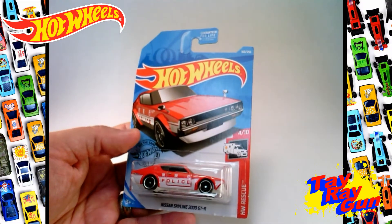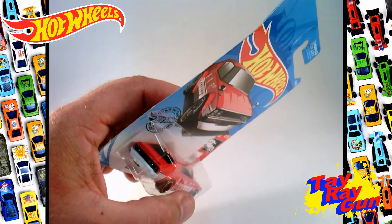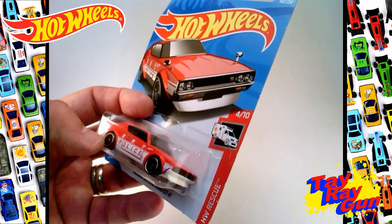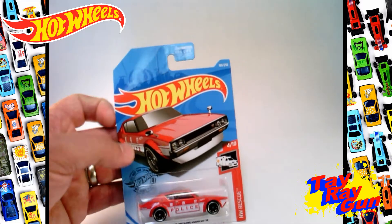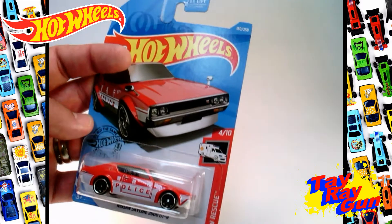That's the Nissan Skyline 2000 GTR with the police emblem on the side. This thing looks cool and it's one of those I can't wait to get off card and really check out. They've got a really nice image up here of the Nissan Skyline, and over here — this is part of the Rescue Series, number four of ten.